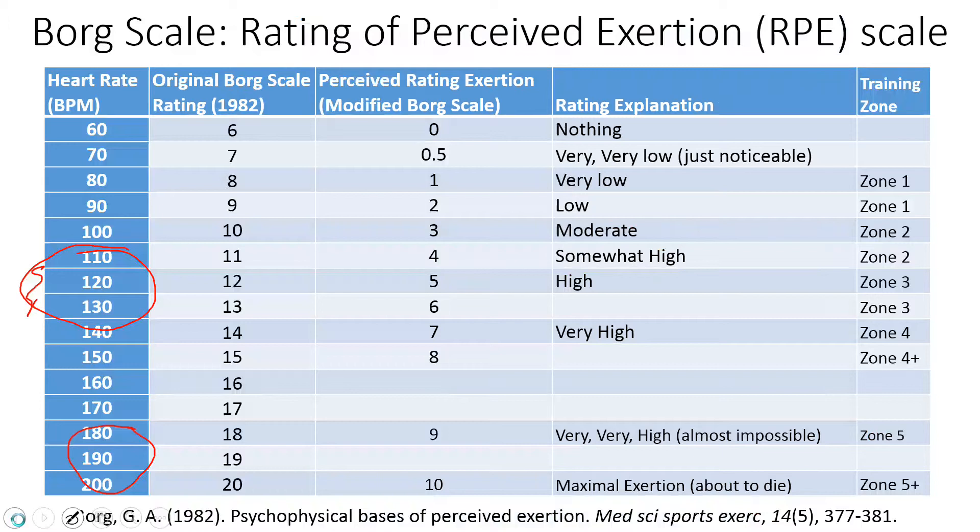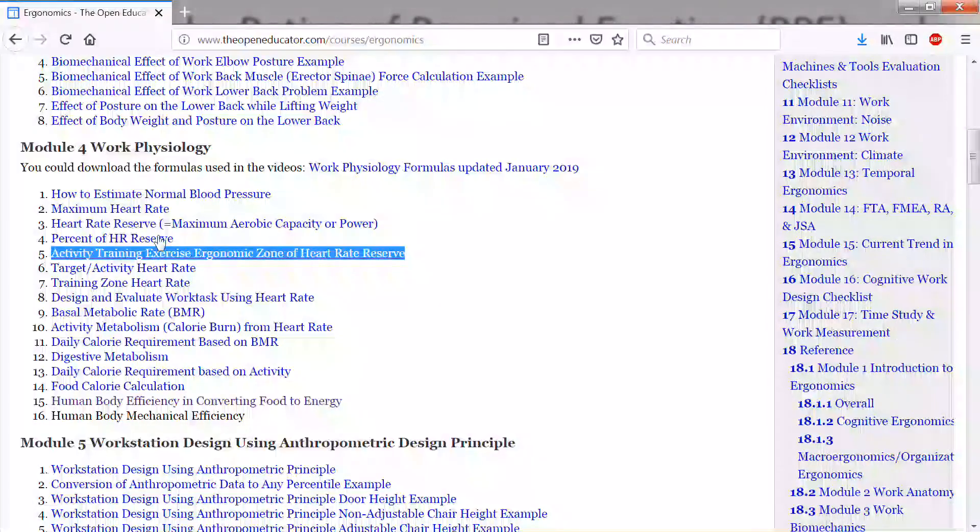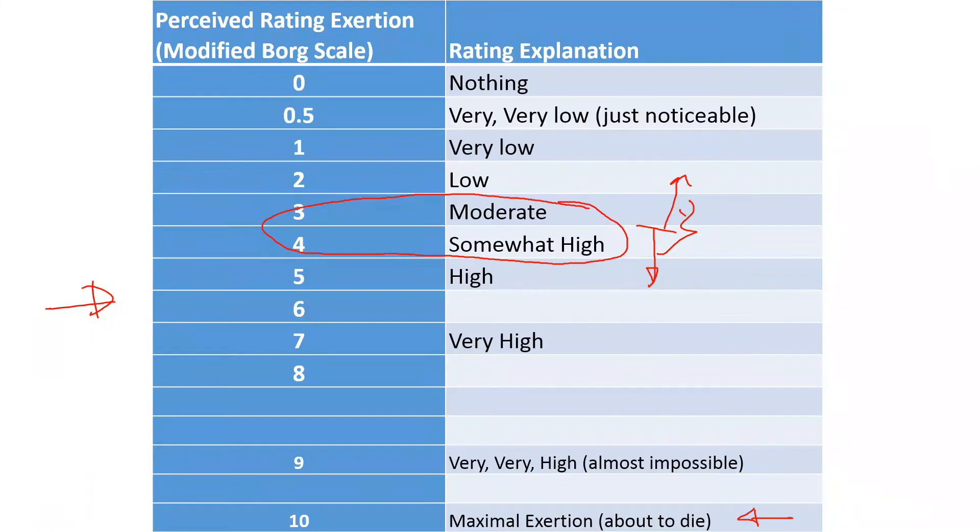In exercise science, you simply ask participants their effort level and target a particular exercise zone. The exercise zones from zero to ten are laid out with corresponding heart rate levels in a related video. In summary, this video explains what the Borg scale is and how to use it in actual work tasks — you present it to an individual and ask for their effort level, exhaustion level, discomfort level, or pain level, depending on what you are trying to evaluate.